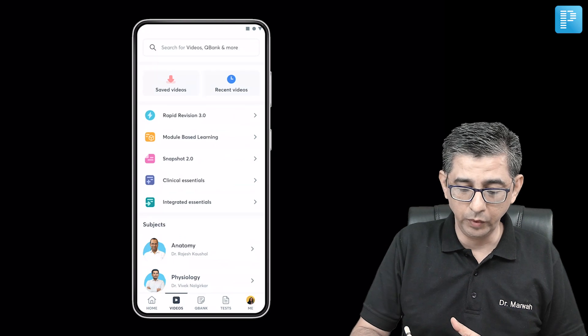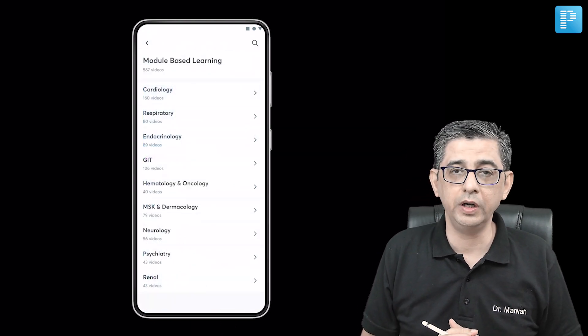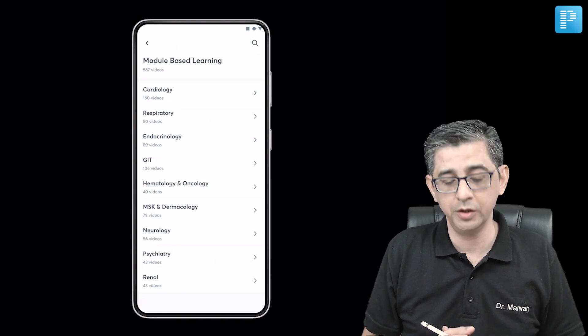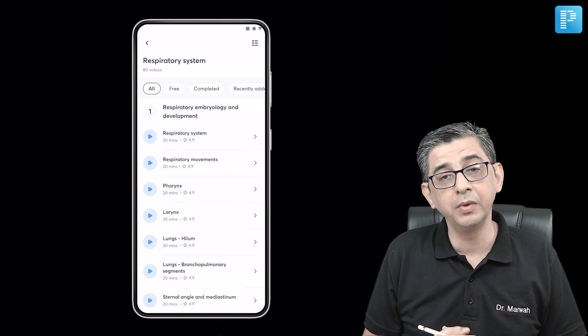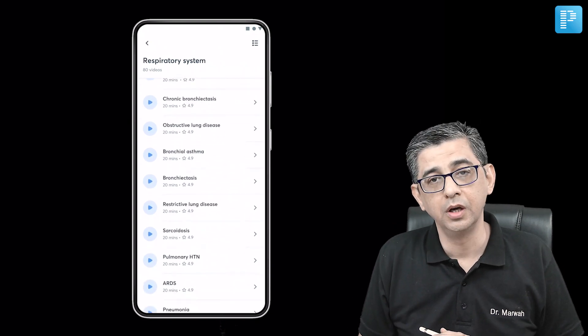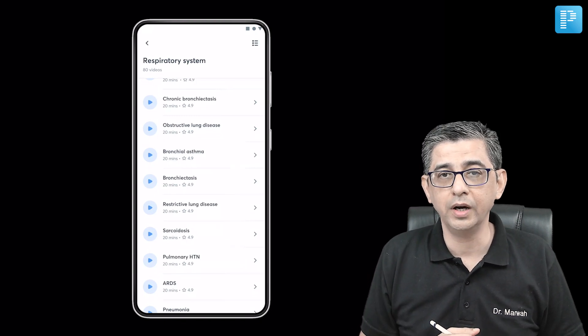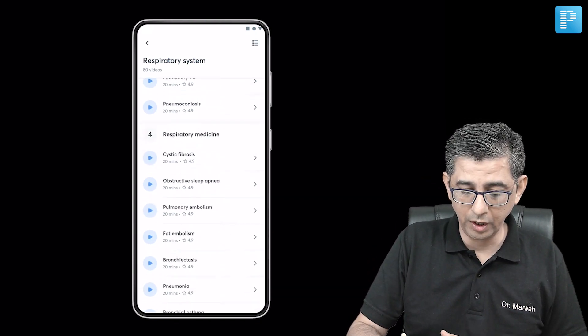Sounds exciting — join me for a quick review. I'll click on module-based learning, and let's say I have to study the topic of bronchial asthma today. So I'll be clicking on respiratory system, and as I move down I can see the bronchial asthma topic in pathology. Once I've gone through it, I don't need to toggle between various subjects in the app.